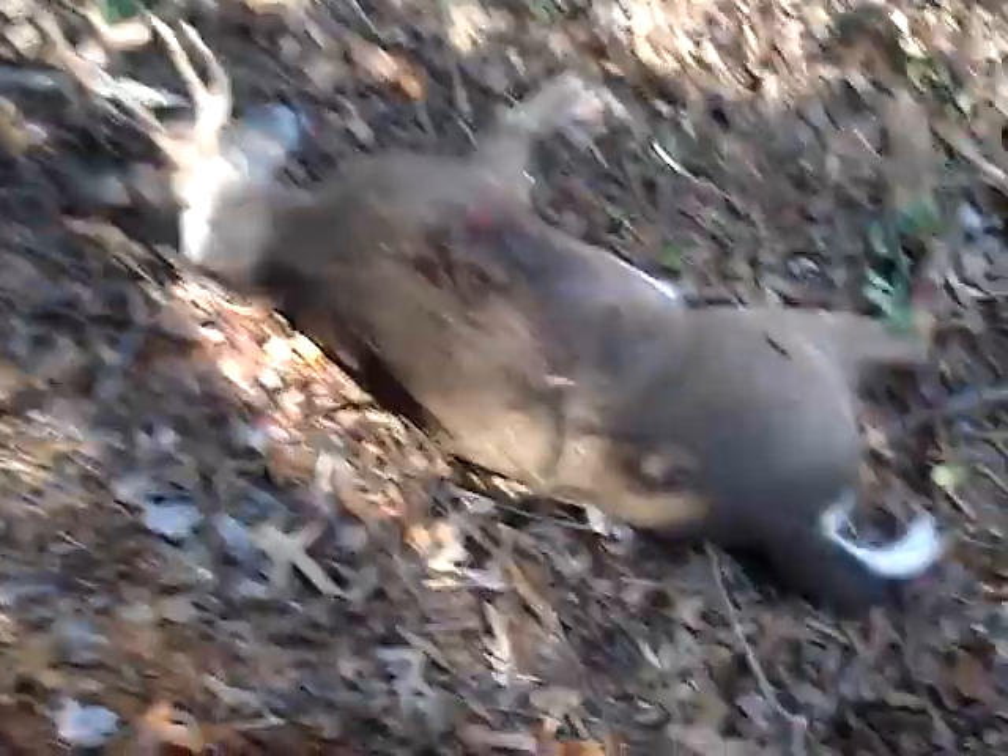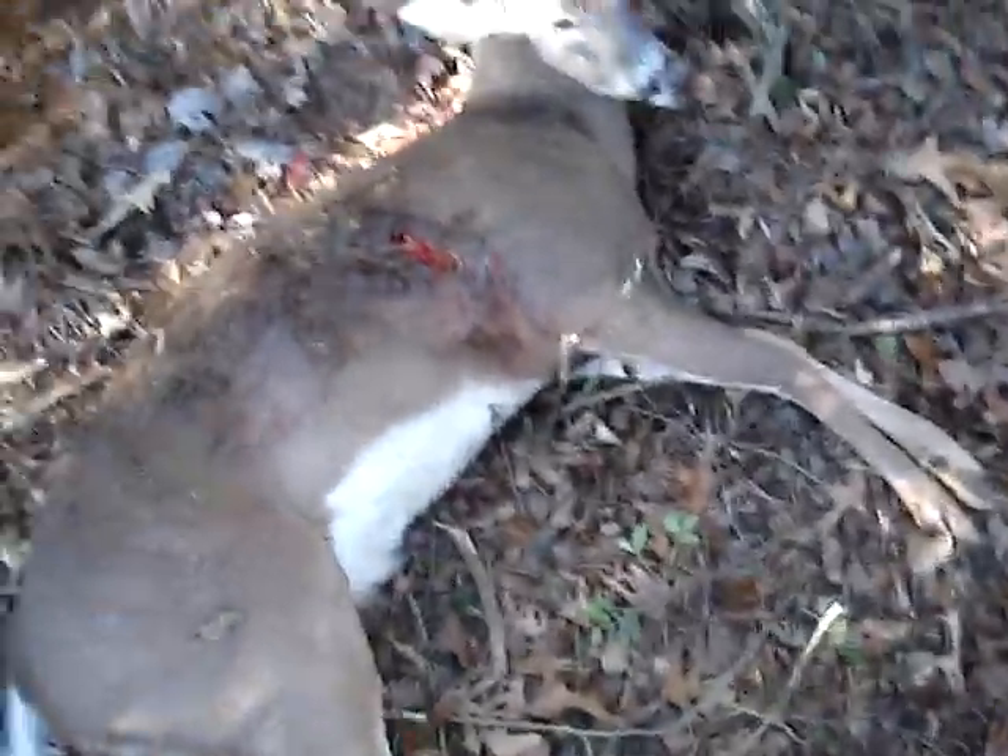Oh and there he is baby. Oh yeah. My favorite part — the white belly.